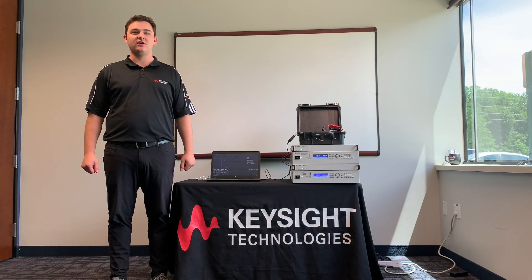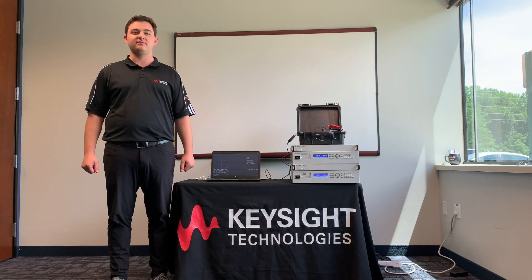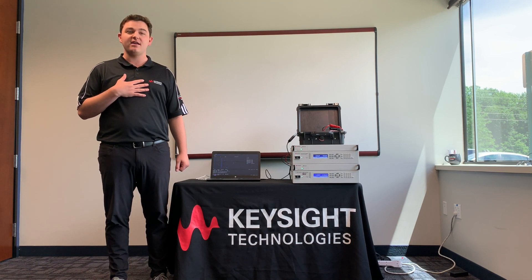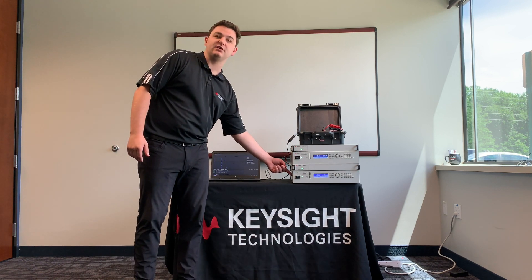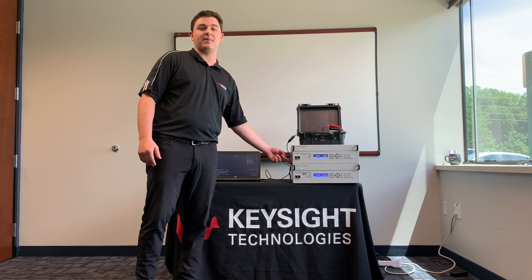Welcome to Keysight Technologies. We're here at the Automotive Customer Center located in Novi, Michigan. My name is Dominic, and today I'm going to show you our N7972 as well as our N7974 DC to DC power converters.